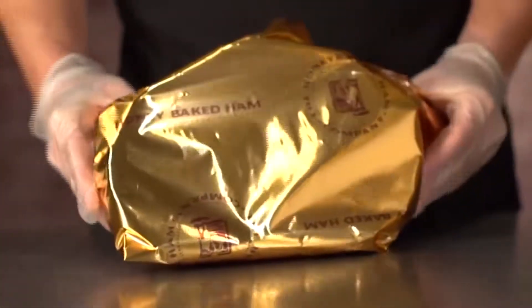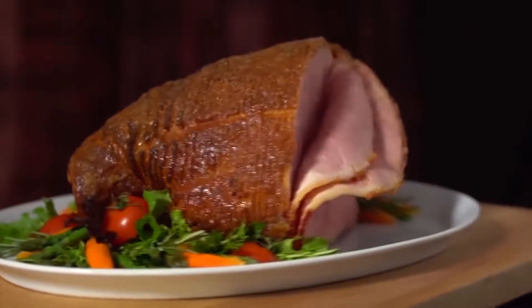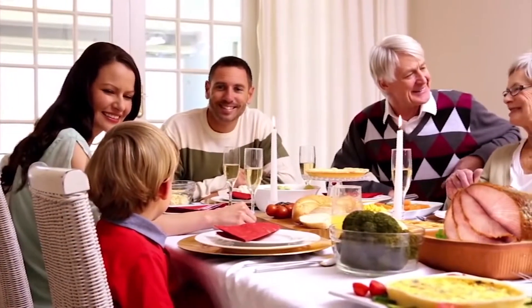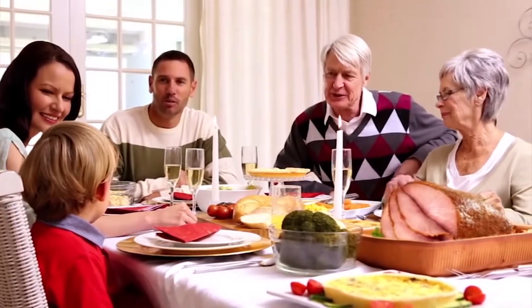My favorite part of the job is being part of people's holidays or special occasions. It's just nice to watch them walk out of the store with a smile on their face, knowing that we're providing them with the best quality meat and sides we can offer. Whether it's the centerpiece of their meal or snacking throughout the whole holiday, being a part of their holiday is my favorite part.